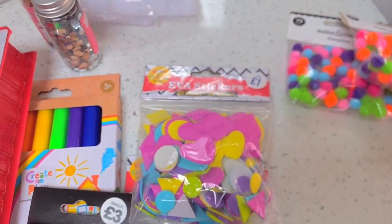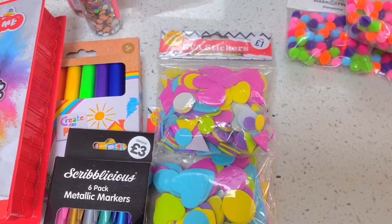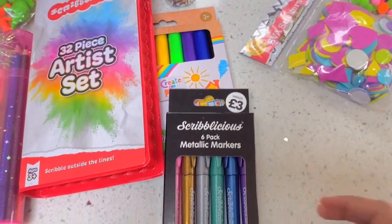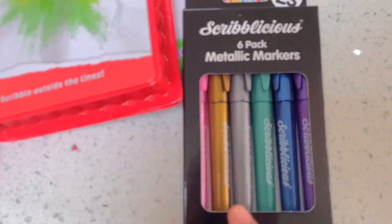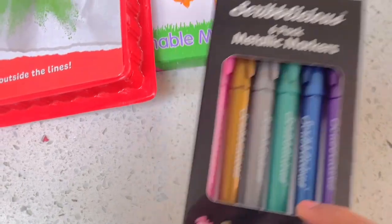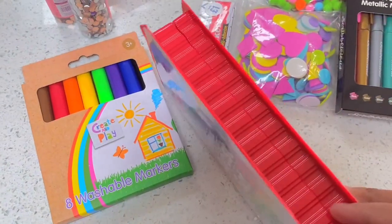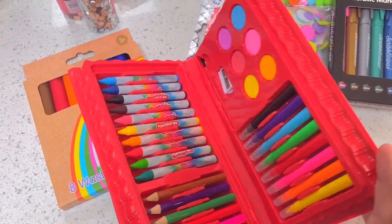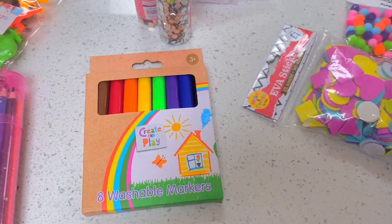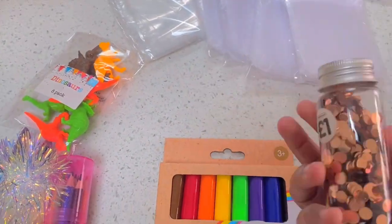I found these pom-poms in The Works — they were only a pound, so that's going to be part of my crafts table. My daughter loved using them, so I'm going to put them out there as well. These felt stickers are great and there are quite a few in a pack. For the Eid cards, I'm going to use the gold or silver one for the star I want to put on the cards. I found this set — I don't know if I'll use it for the crafts table or give it to my daughter, but it was only a pound or two.